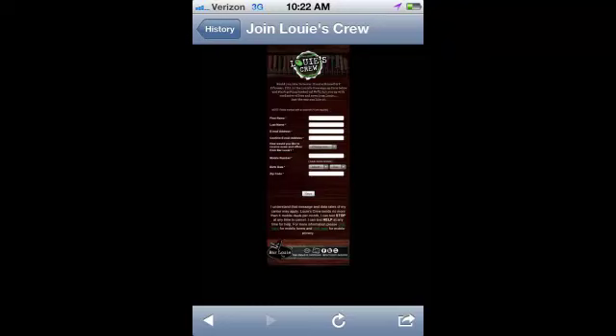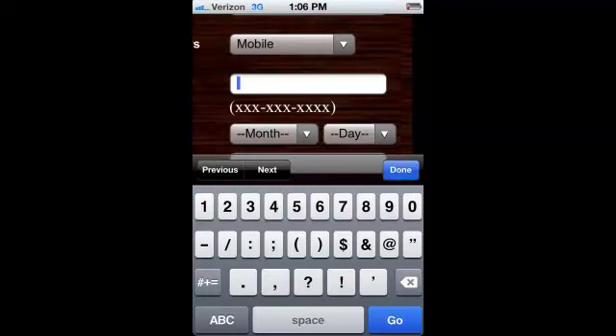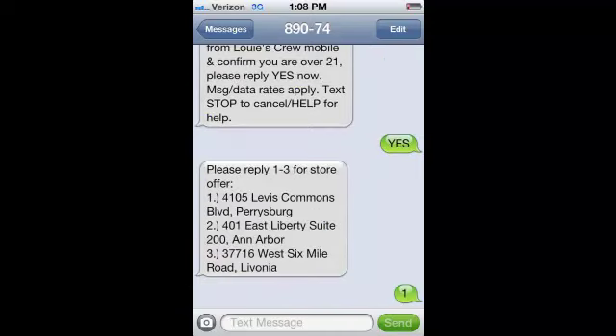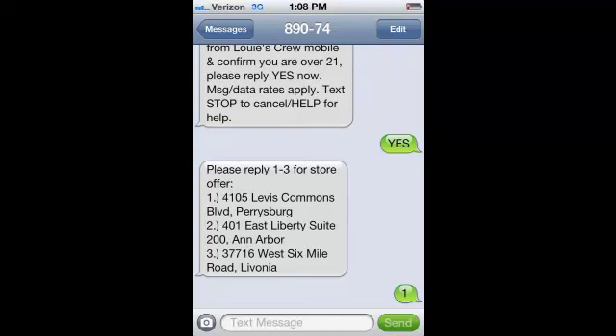I go ahead and fill out the form anyway, selecting mobile as how I'd like to receive my alerts. As soon as I type in my phone number and all that, I get a text message — it wants to confirm that I am over 21 and tells me how to stop those alerts if I want to. I say yes, I am over 21. It gives me a list of Bar Louie locations near me, I pick the one closest to me, and I'm all set. I immediately know that I'm in Louie's Crew, that I can receive four alerts a month, I know how to stop, I know messaging and data rates may apply, and because I just signed up I get a free small plate — that's pretty cool.